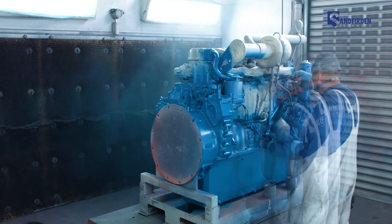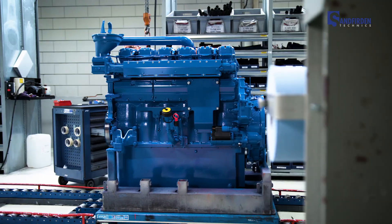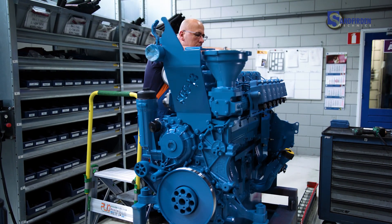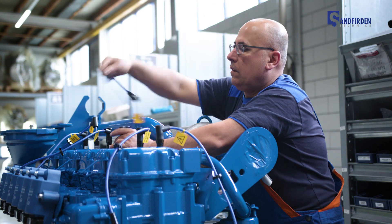The heart of the biogas engine is formed by the Scania 13 litre base engine. This is a six-cylinder in-line engine with an excellent reputation. The SGI 13 and SGC 13 engines are highly efficient, robust and deliver superior reliability.